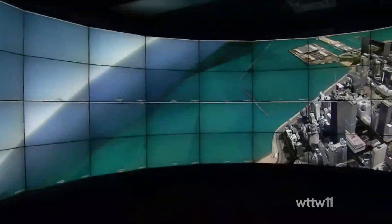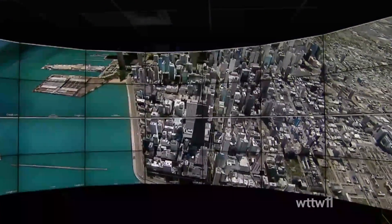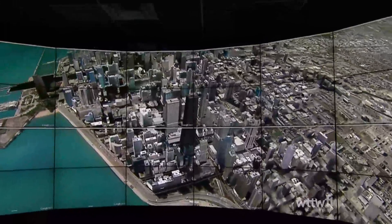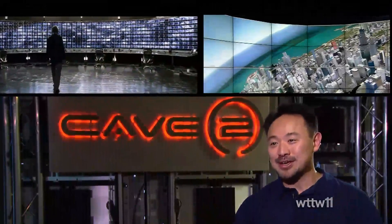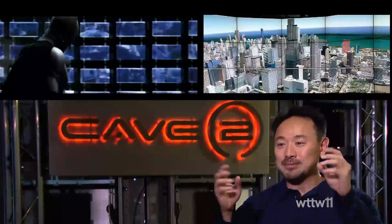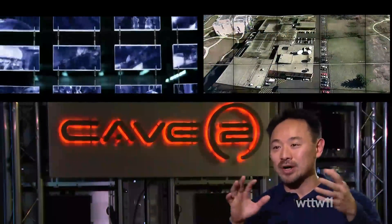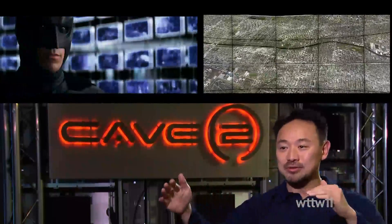Computer scientists at the EVL are also partnering with the city of Chicago, currently feeding crime data into the Cave 2 for something called Project Batman. The project got its name from the joke that if Bruce Wayne were to build the bat computer, this is what it would look like — a high-resolution screen where he could fly through the entire city, see blips of crime appearing, examine statistical information about where crime is happening, and determine future strategies to best address those issues.